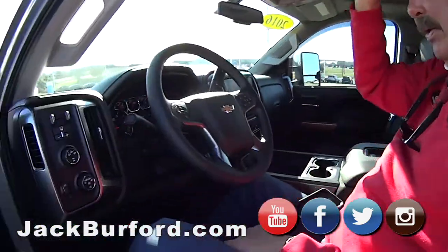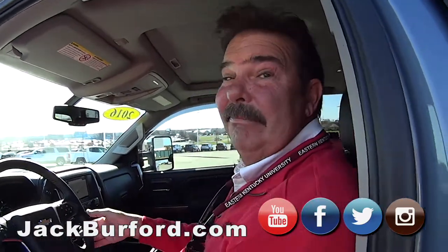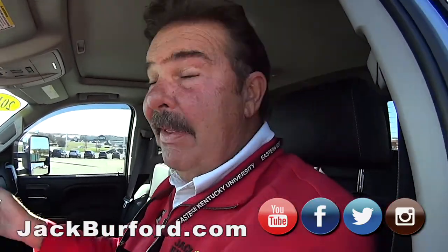Nice truck. jackbroford.com — right across from Walmart. Test drives are free.